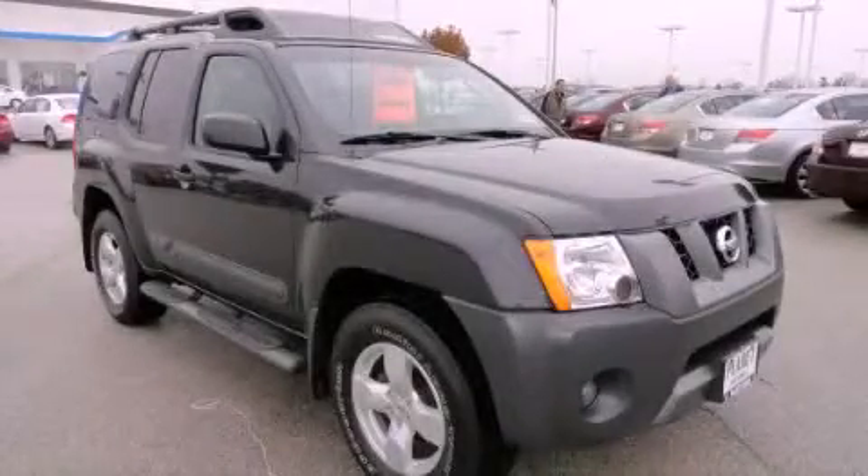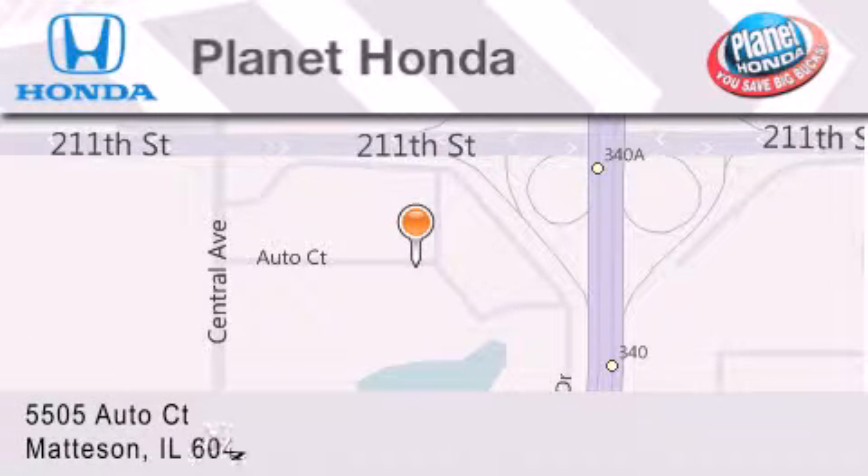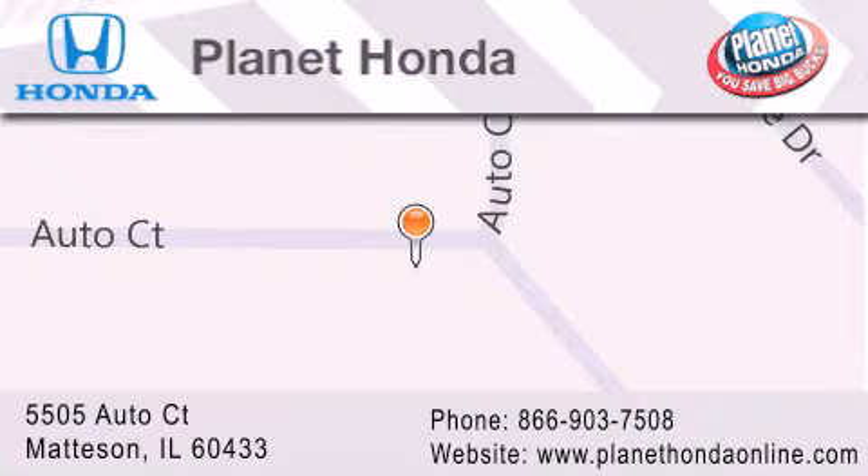This vehicle won't last long at this price. Call and arrange a test drive now. Planet Honda is located at 5505 Autocourt in the Madison Auto Mall. Visit us online at planethondaonline.com.